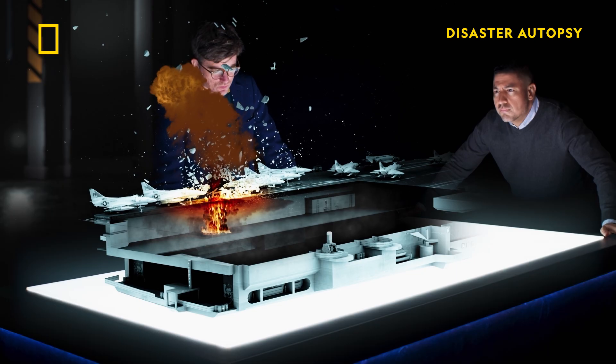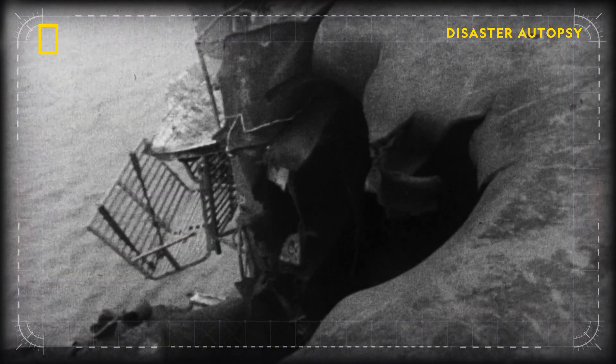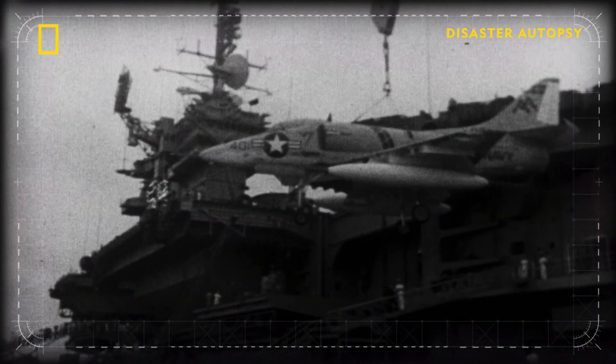One hundred thirty-four people are killed. The Forrestal managed to limp back to safe harbor in Manila before eventually returning to the United States, where it underwent a $72 million refit.